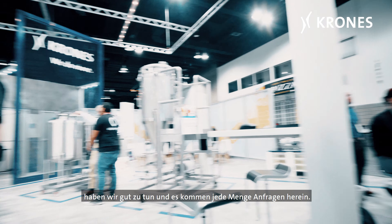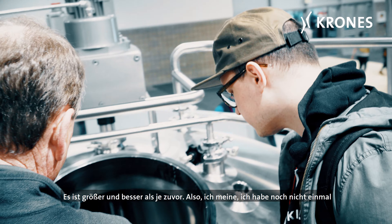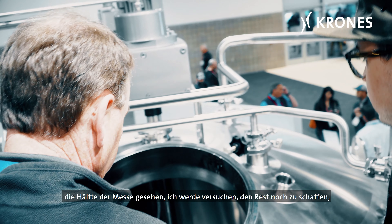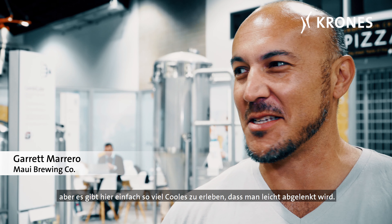We also have in the booth from Sprinkman a dry hop skid, which allows brewers to add hops in the fermentation in the cellars, and it's been a big hit. We've had a lot of interest in that piece. The last piece is a small, inexpensive two-tank CIP cart for that small brewer that's growing but is concerned about cleaning, chemical, and safeties.